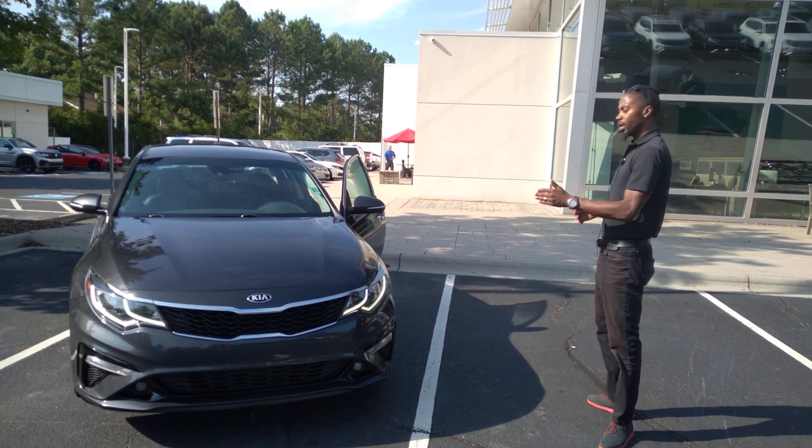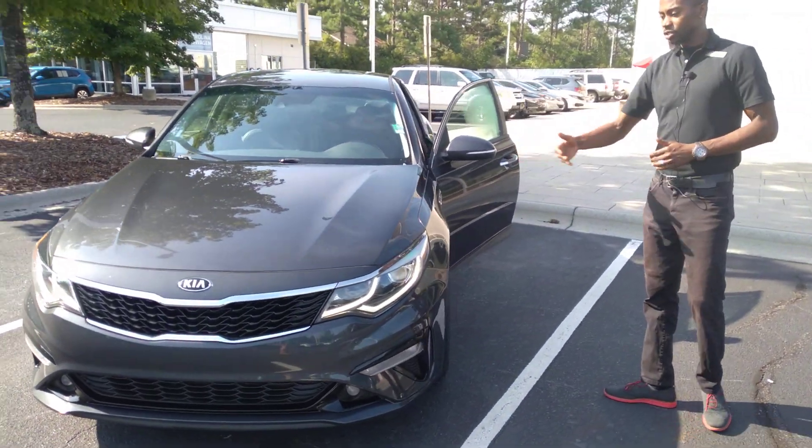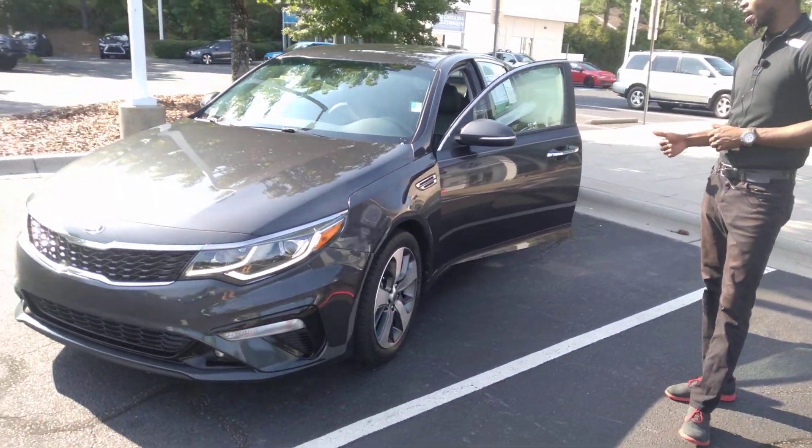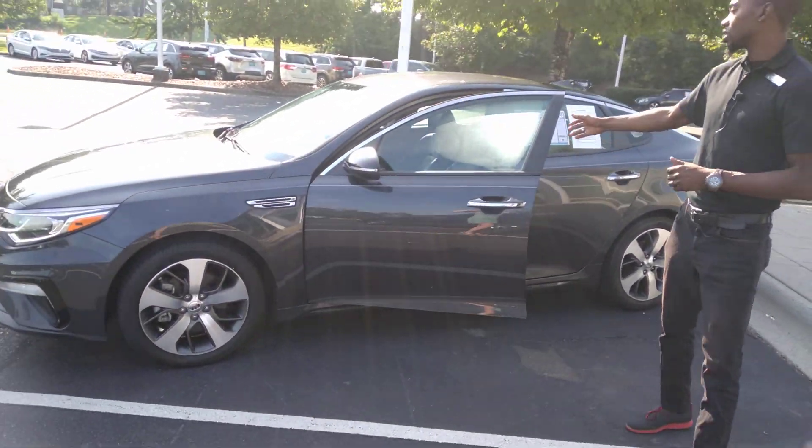Now, we only have one in this particular year, make and model. Of course, as you can see, it's red metal gray, and it has my favorite color inside — the black interior, which is nice.